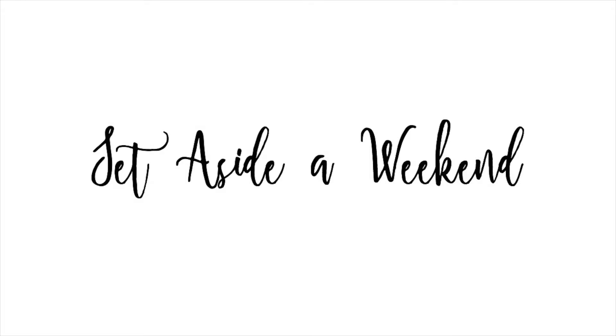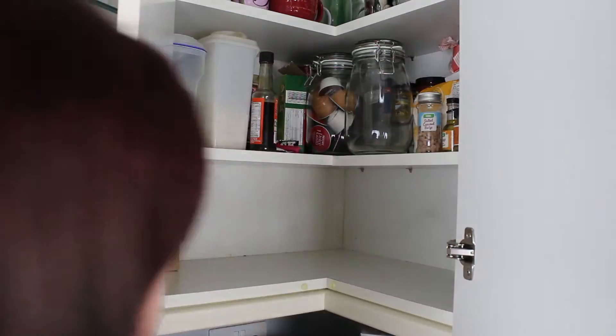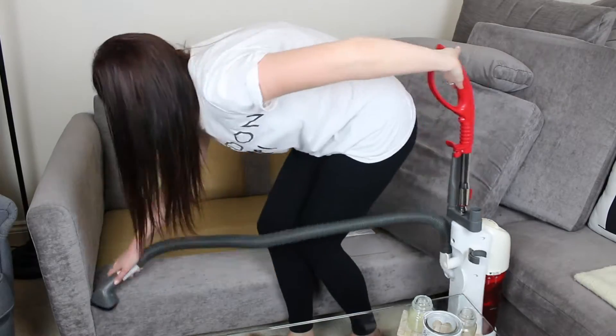So first things first, set aside a weekend to give each room a deep clean, as spring cleaning can often be more time consuming and you don't want to rush what you've already started.